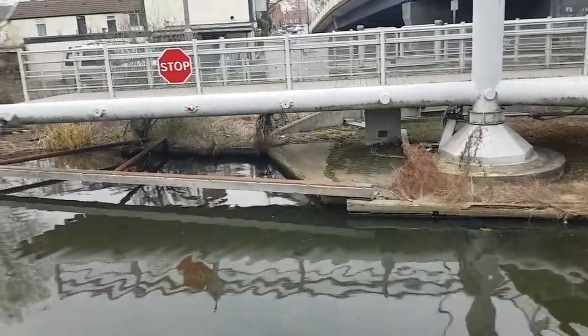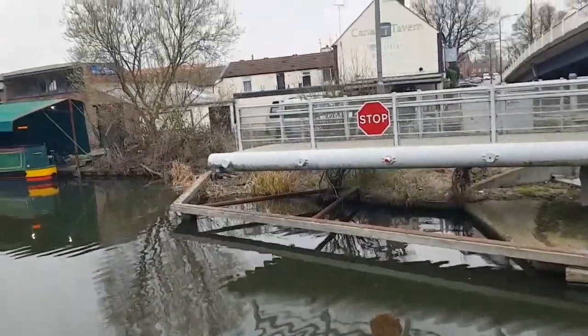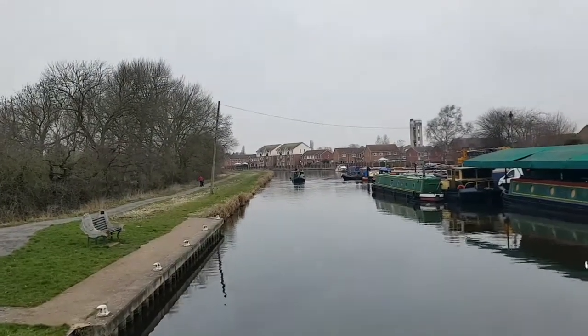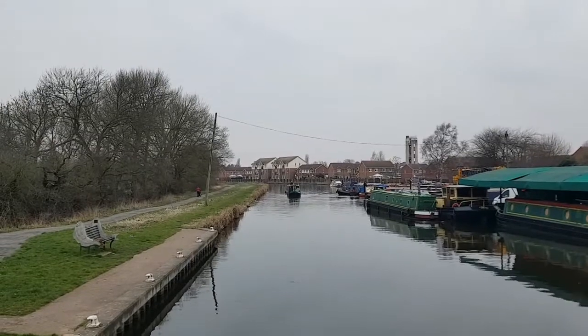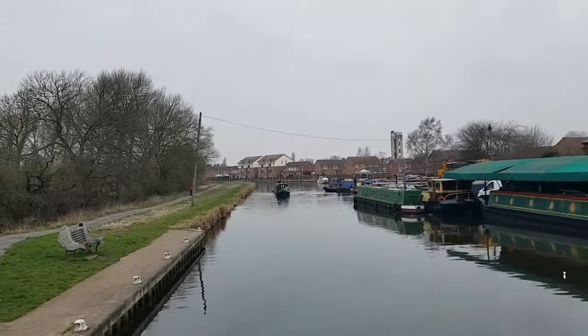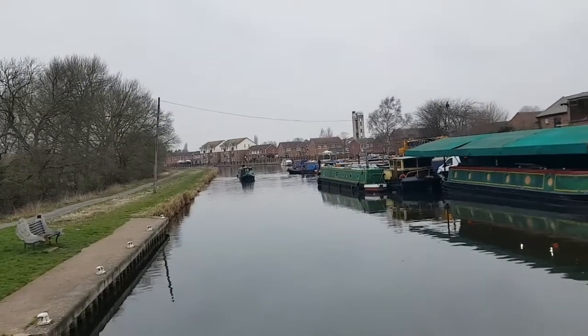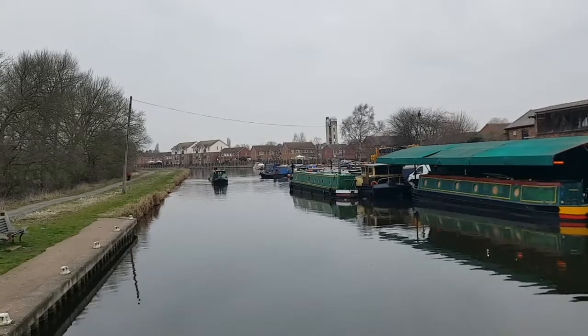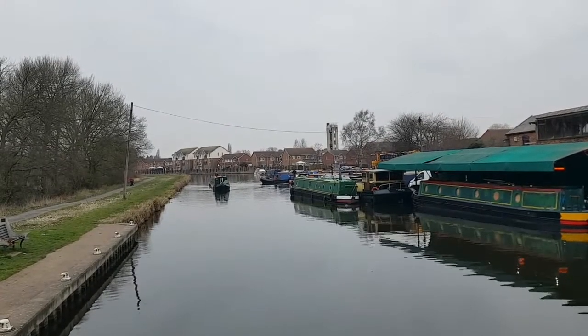I've just opened the bridge ready, and Neil is just coming down now. He would have been here sooner but the two boats in front of him just pulled into the visitors moorings and it took a few minutes. He's coming now, and then I'll close the bridge and he can just go straight onto the marina.